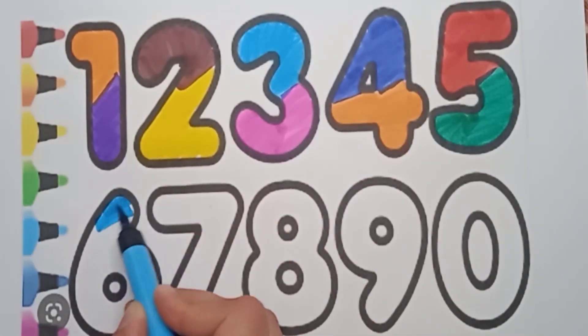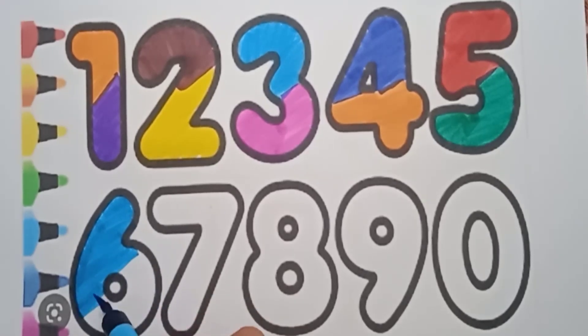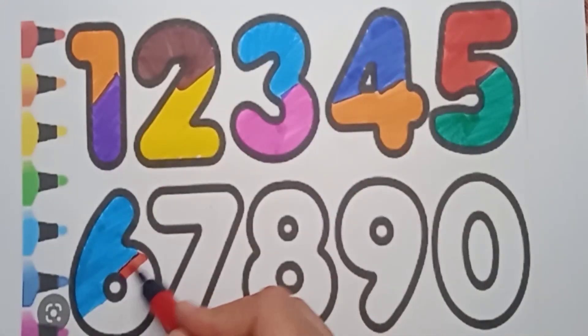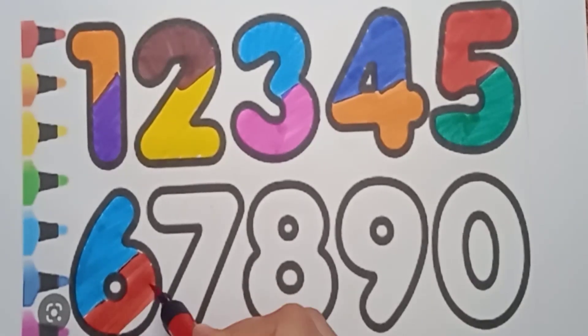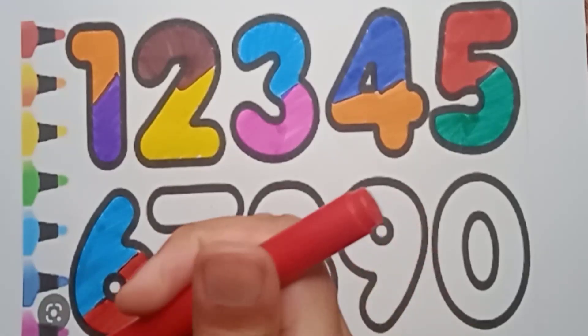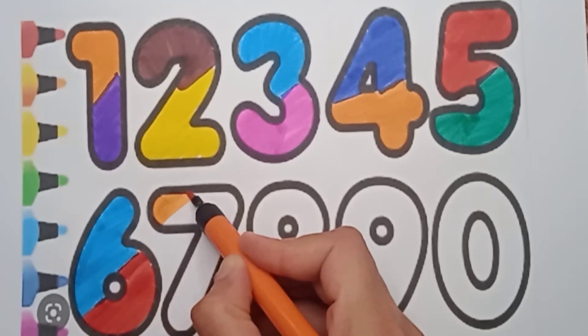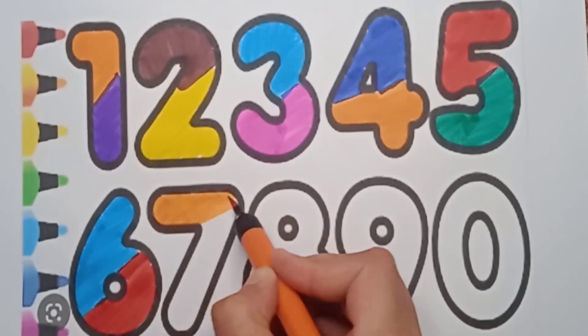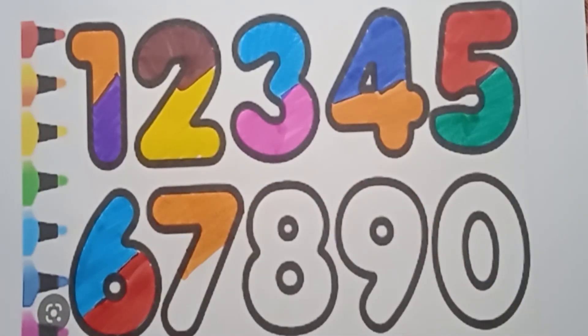Six — sky blue color, six, very good! And next color is red color for six — very good! Next number is seven, and we are using here orange color. And next color is violet color.